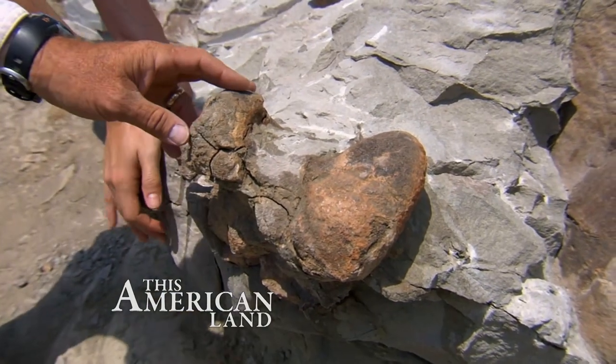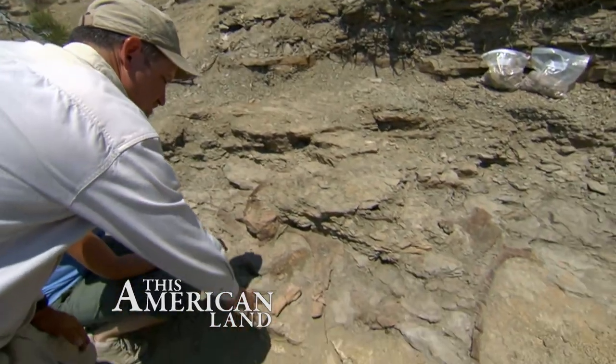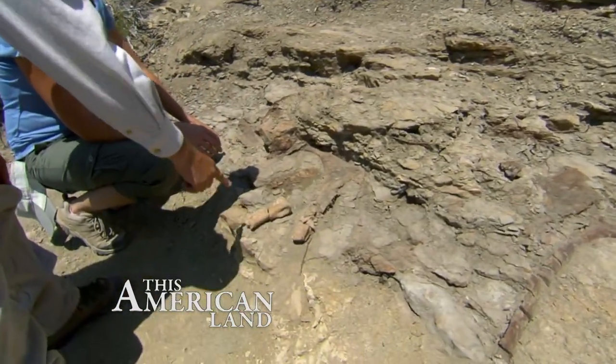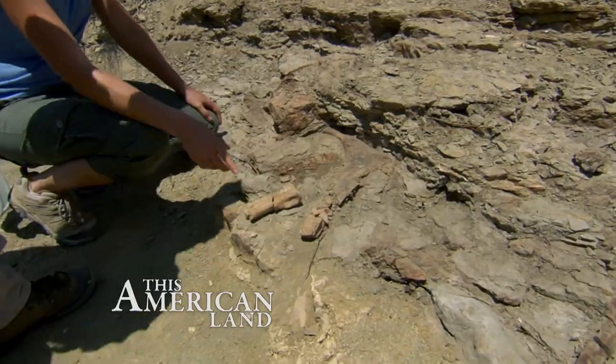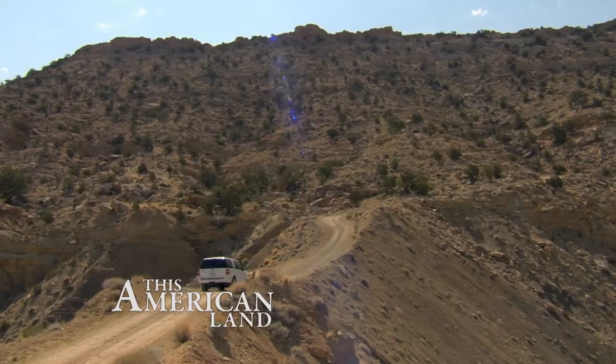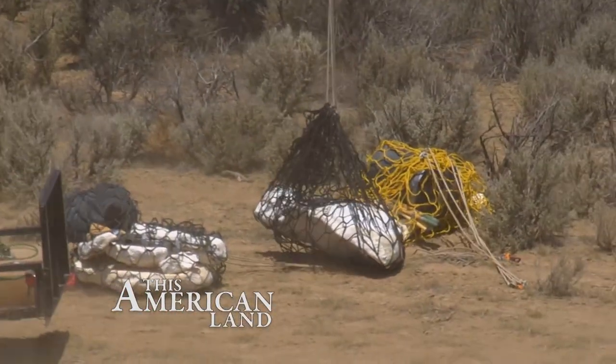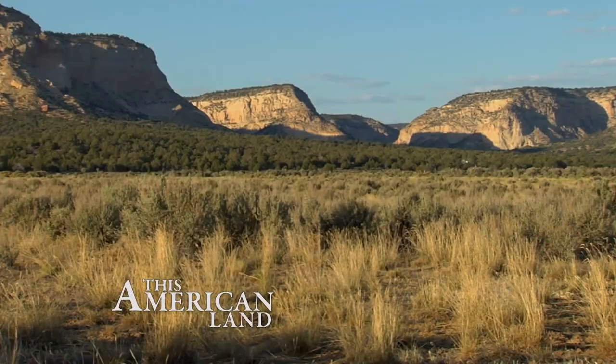These are the two balls in the knee. Today on This American Land, what fragile treasure lies just beneath your feet in the Badlands of Utah? We actually found an 80-centimeter long turtle. We'll take you on a journey through time as we resurrect dinosaur bones in Grand Staircase Escalante National Monument.